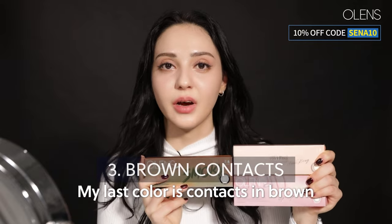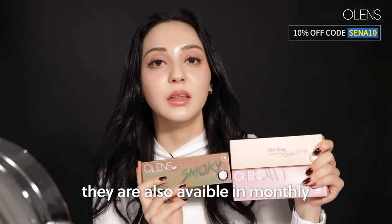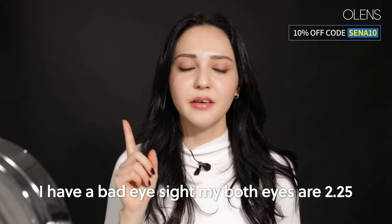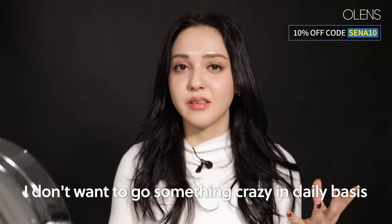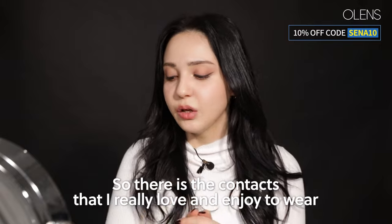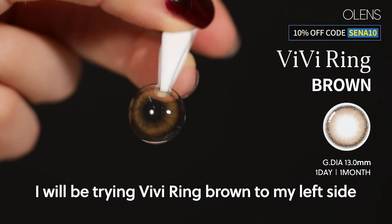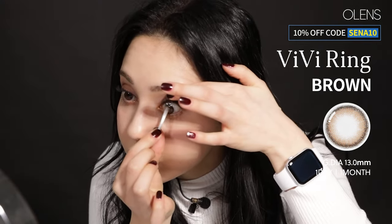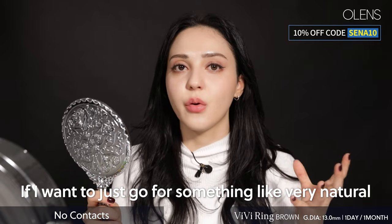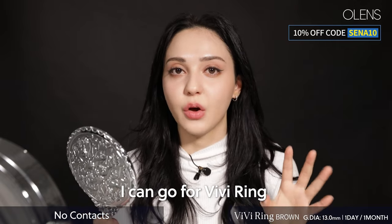My last color is brown contacts. They are all available in daily, but also available in monthly. I have bad eyesight — both eyes are around 2.25. I don't want to go crazy in daily basis, so I always go for brownish colors. Here are the contacts I really love and enjoy. I will be trying Vibring Brown on my left side. This one is quite natural — if I want something very natural, I can go for Vibring.